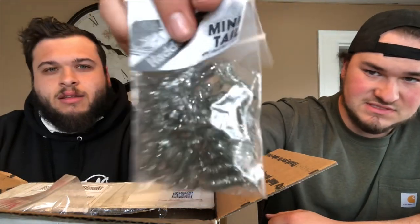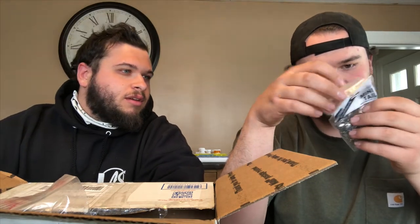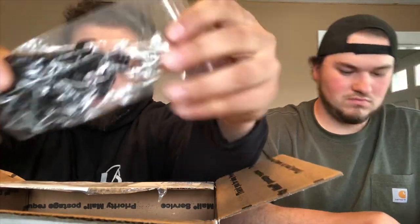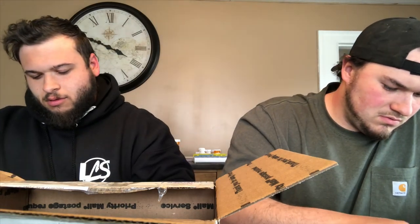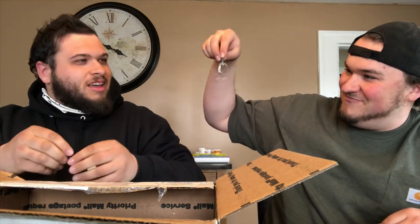Grubs — very tiny silver grubs. I don't like the look of those to be a hundred percent honest. Got another one — not quite sure what that is because it's all bunched up. These are more grubs.